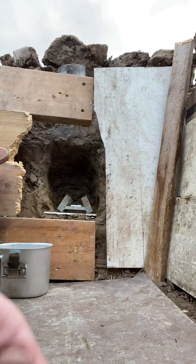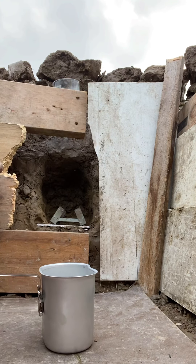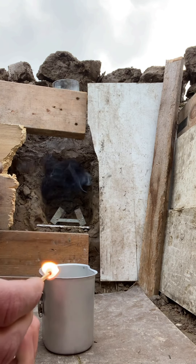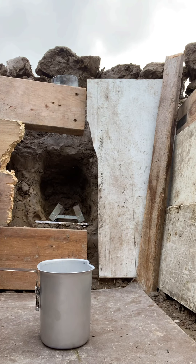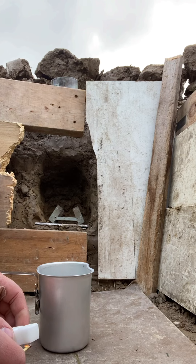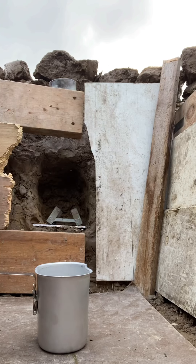I'm gonna cook it up. Matches - there's no matches. There we go. I'm out - there's too much wind. Not as much wind down here, so something gets down here. There we go. As soon as I put the match out it went out - of course it did.